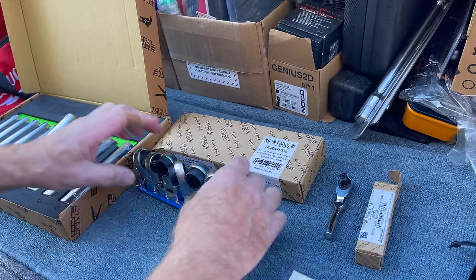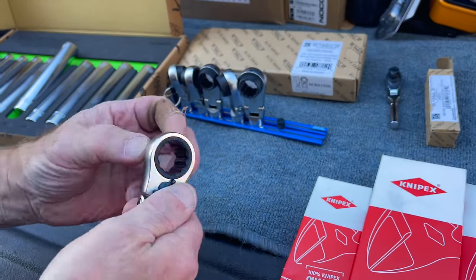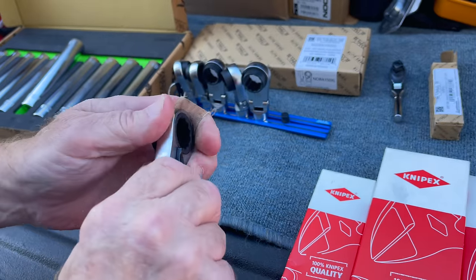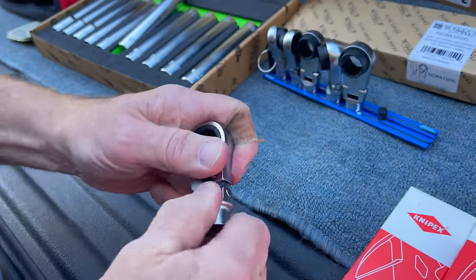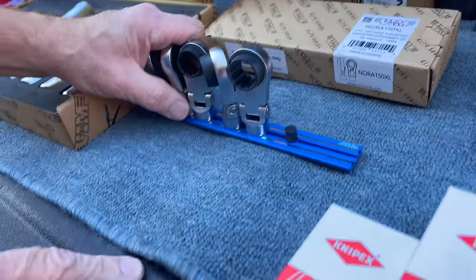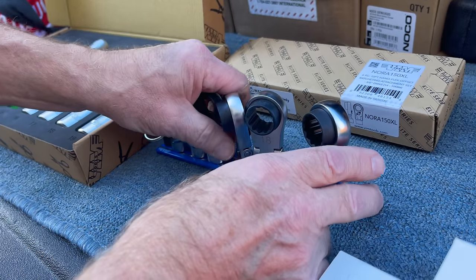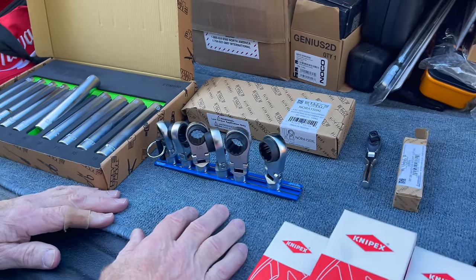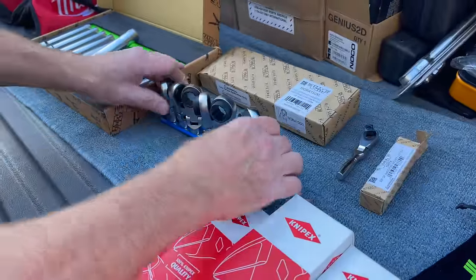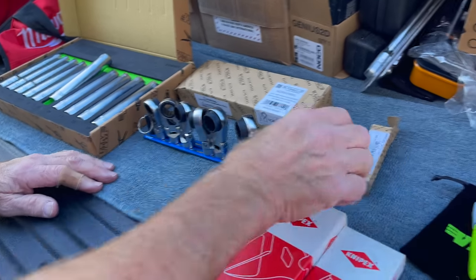Now we go to the Nora 150 XL. It's a 3/8 drive with 19 offsets — you can hear that. It's reversible. That's tight. It's on a very strong magnetic rail — I can feel the magnet through this rug and through the coating. These are $185, covering 14 to 19. I'm waiting for the Nora 100; this is the Nora 150. These here are incredible as well — they just look good.